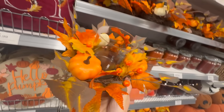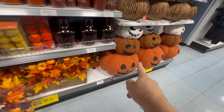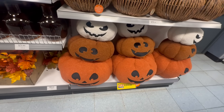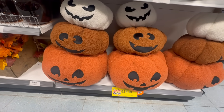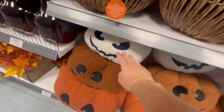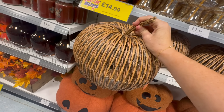I absolutely love so many of these autumn things — I love the reeds. How cute are these stacking pumpkins for £24.99? I don't know where I would put something like that, but it is adorable. And I also love this, which I did buy — I'm needing to put some batteries in it. Can't wait to have that lit up somewhere.